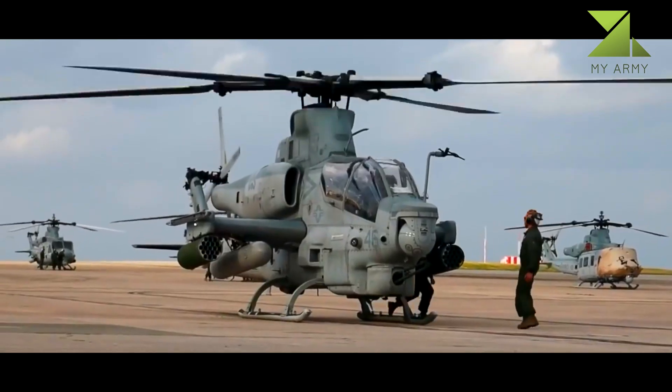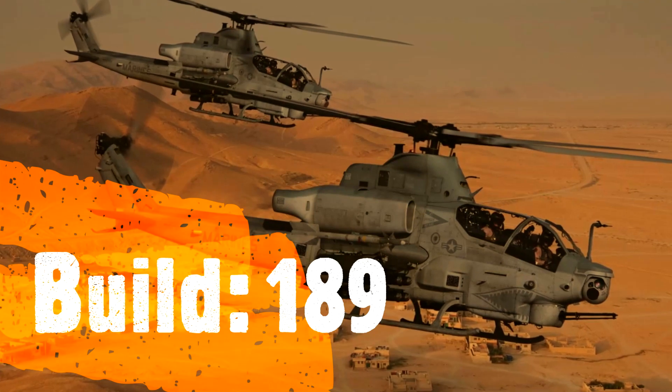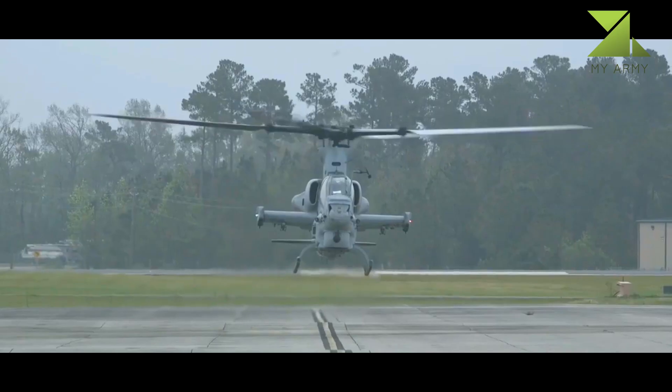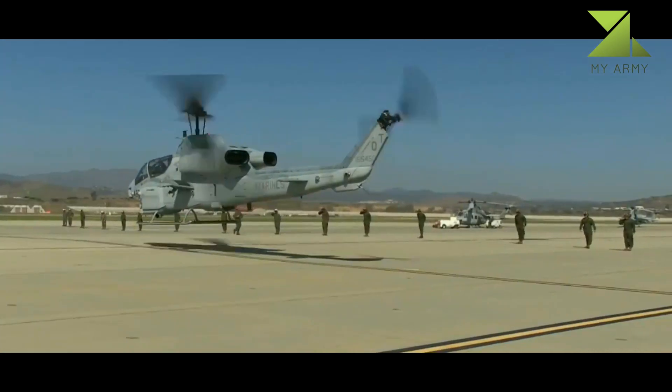A total of 189 Vipers were built. Most are upgraded from AH-1W airframes, while others are newly built machines. The Viper was introduced in 2010 and full-rate production began in 2012.